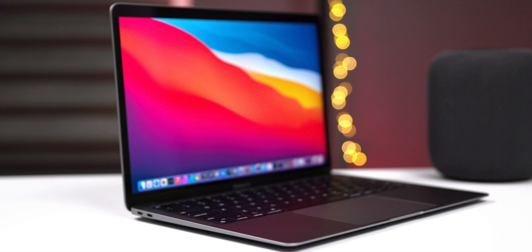Buying an Intel Mac right now is only for specific people who really want gaming, Boot Camp support, and x86 apps. If you're looking for a cheap Mac under 600 or 700 dollars and think Intel is your only option, stop right there. If you need a laptop, the only option you should consider is the M1 MacBook Air. Find it refurbished on Best Buy or Apple — the price is very fair, around 700 dollars new or 600 dollars used.